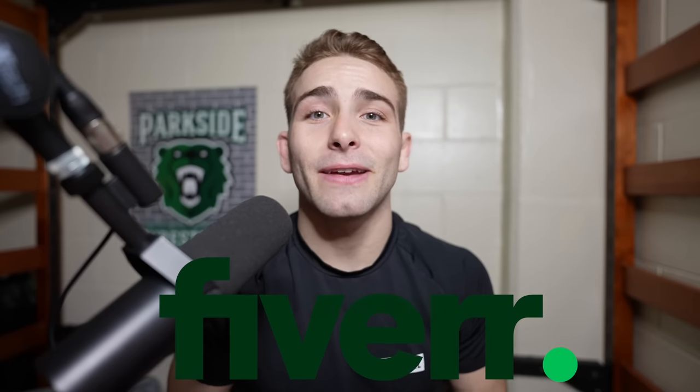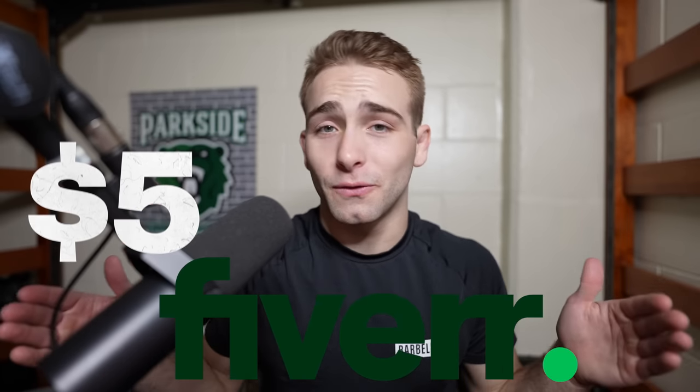This video is brought to you and sponsored by Fiverr. I want a sick edit of my photos to blow up my Instagram, and my editing skills are slim to none. So I'm going to be going on Fiverr and comparing edits between $5 all the way up to $40.